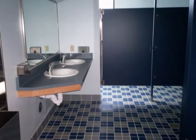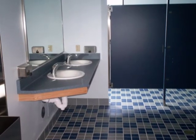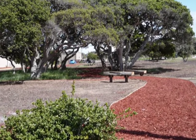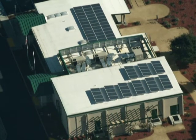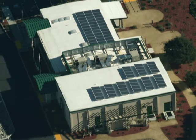Low flow and waterless fixtures provided a 63% savings on indoor water use. Native and drought-resistant plants combined with weather-sensing irrigation and a percolation system that recaptures all surface water achieved a 75% savings on outdoor water use. A photovoltaic solar system produces over 20% of the projected energy requirements of the building.